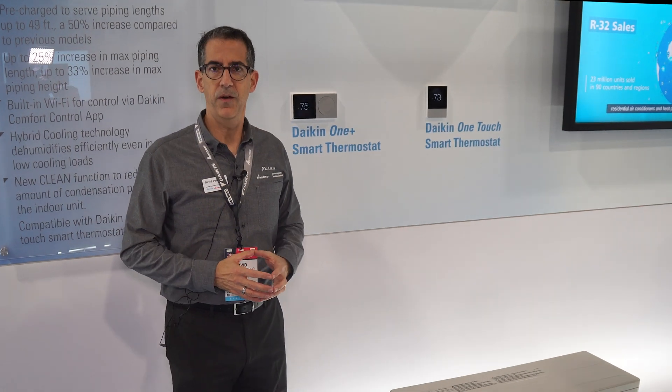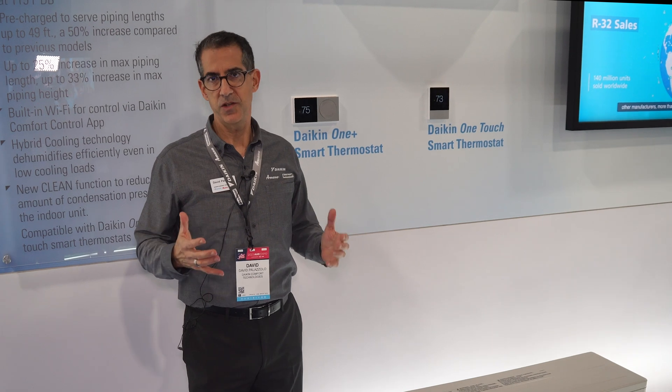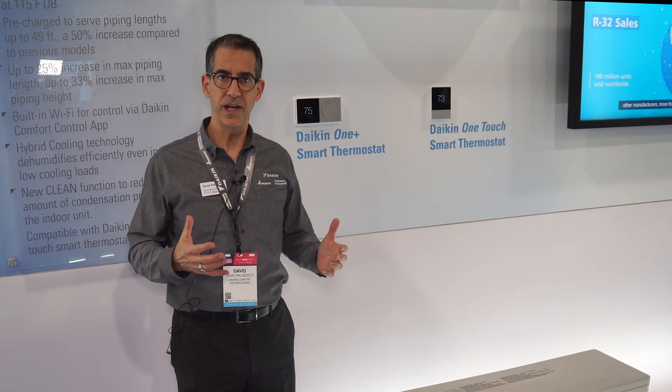Hello, my name is Dave Palazzolo and I'm one of the product managers here at Daikin. I'm at the AHR show showcasing some of our new technology and new capabilities.